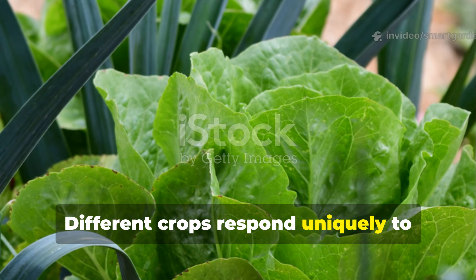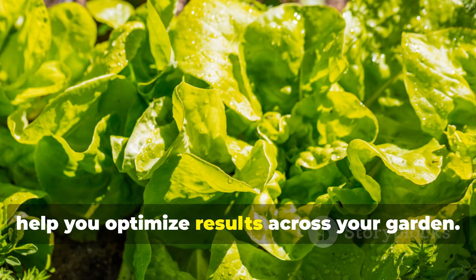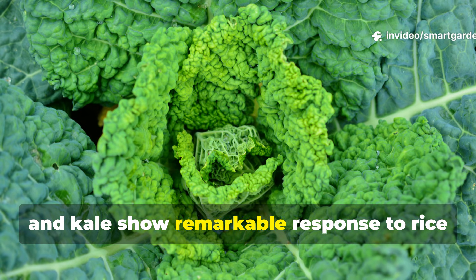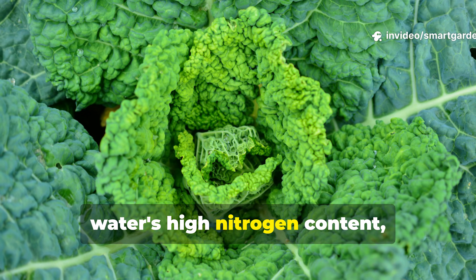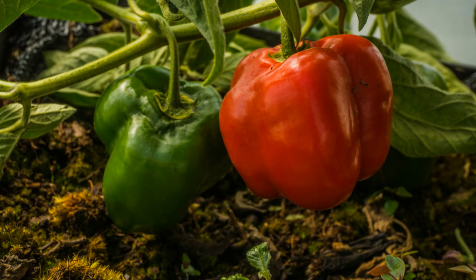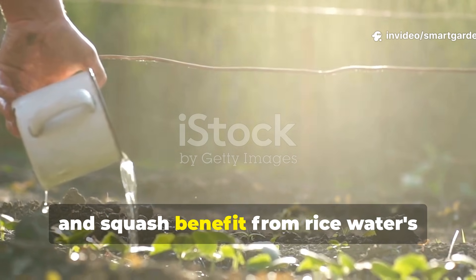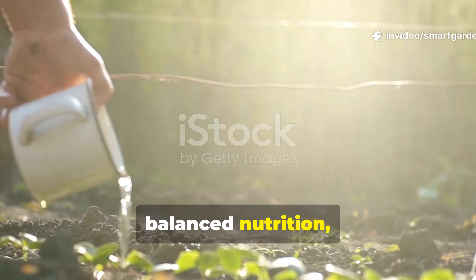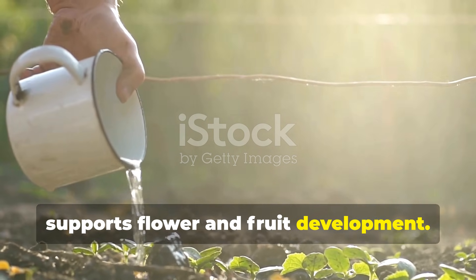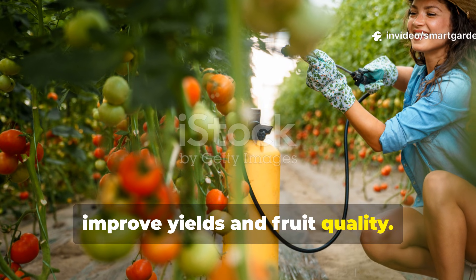Different crops respond uniquely to rice water applications. Leafy greens like lettuce, spinach, and kale show remarkable response to rice water's high nitrogen content, developing lusher foliage and extending their productive harvest period. Fruiting plants such as tomatoes, peppers, and squash benefit from rice water's balanced nutrition, particularly the phosphorus content that supports flower and fruit development. Regular applications during the flowering and fruiting stages can significantly improve yields and fruit quality.